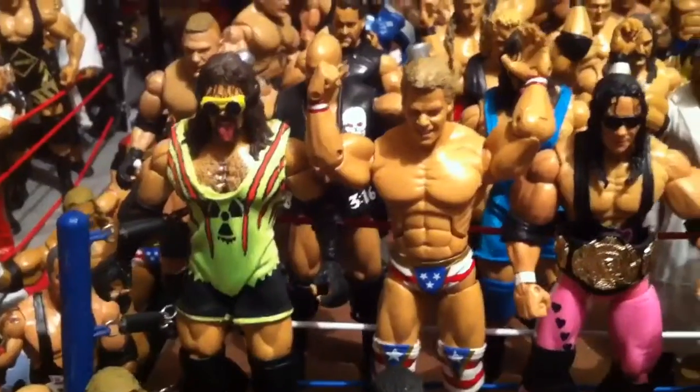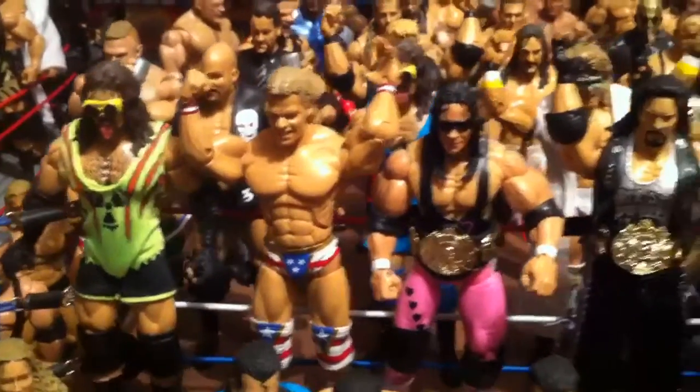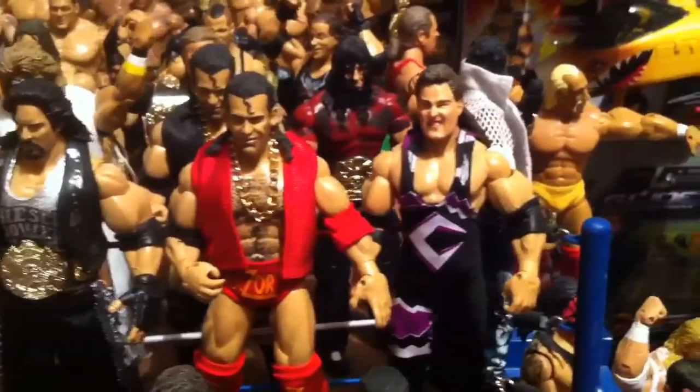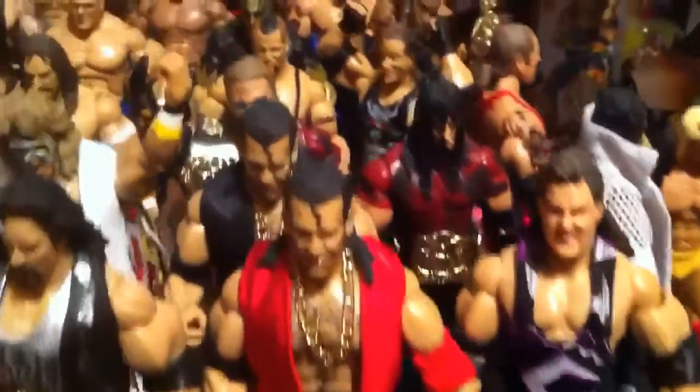Hogan, Adam Bomb, Little Luga, Diesel Custom, Bret Hart, Razor Ramone, Crush — never painted his face, supposed to.